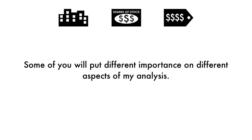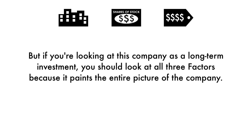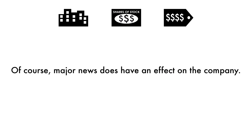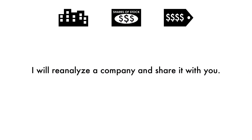Some of you will put different importance on different aspects of my analysis — you may solely look at the price per share, others may look at the business. But if you're looking at this company as a long-term investment, you should look at all three factors because it paints the entire picture. When it comes to the final grade, it doesn't necessarily mean I'm bullish or bearish on the company's stock. Grades are adjusted to take into account the company's industry, sector, and competition. Major news does have an effect on the company, but my analysis is built upon a solid foundation that focuses on the long-term health of the company. From time to time, I will reanalyze a company and share it with you.